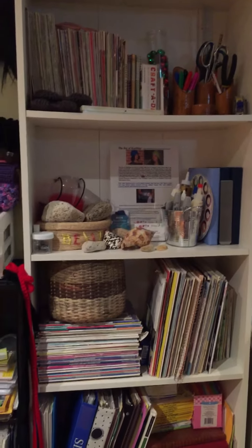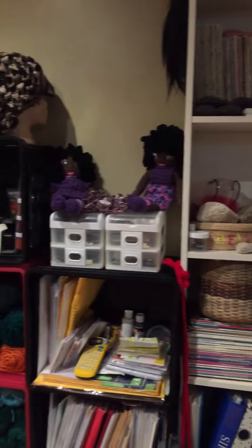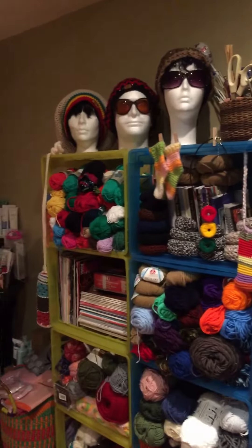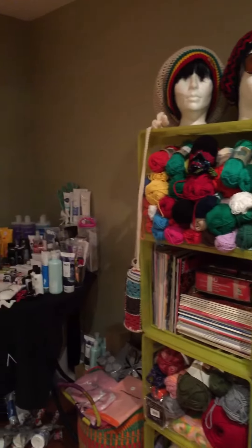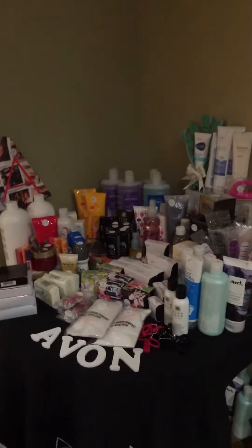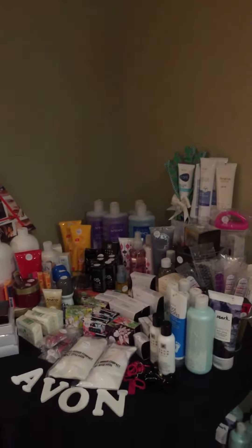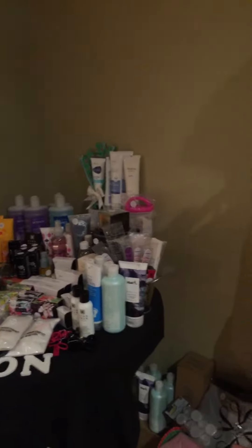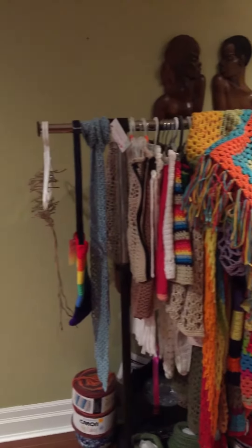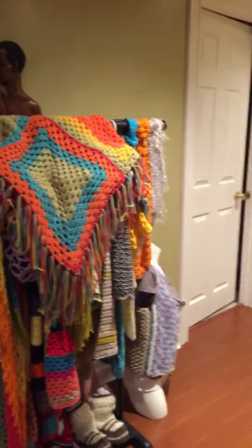This is where I spend most of my days and evenings and nights — it's my studio for knitting, crocheting, and teaching, and my Avon business which is near and dear to my heart. I love my Avon. I just wanted to show you guys exactly where it is that I hang out most of the time, putting in work.